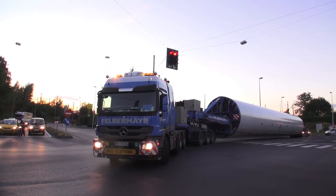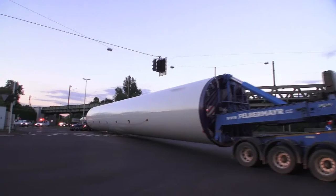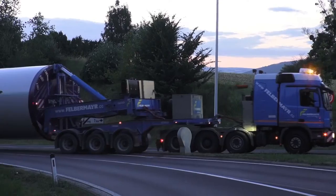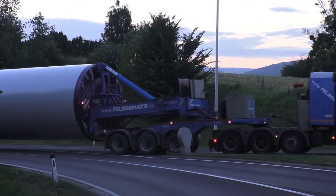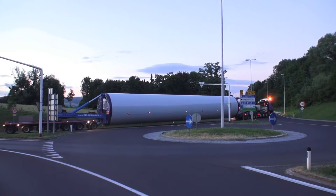A good example of the extent of the challenge is the fact that 1,200 individual transports were required in order to get all the parts of the wind turbine to the erection site. The parts came from Spain, Germany, Denmark, and Austria.